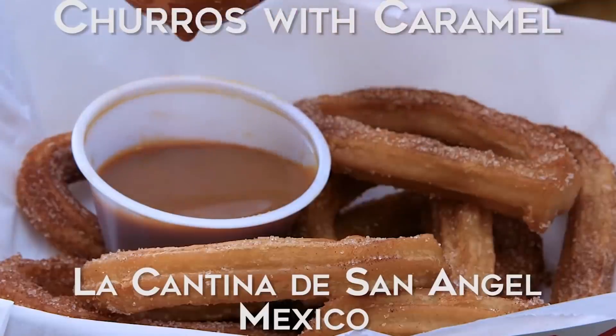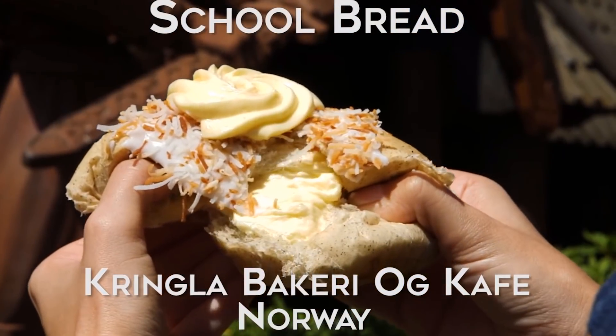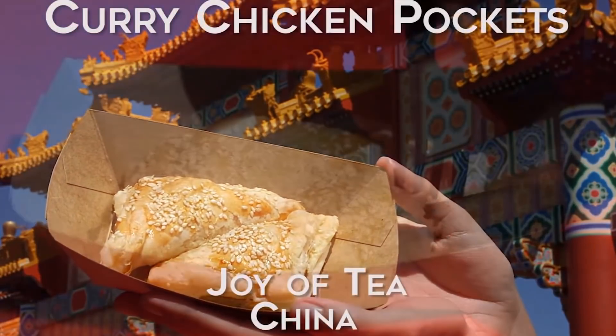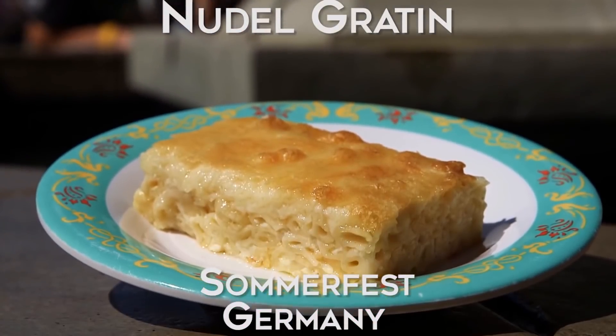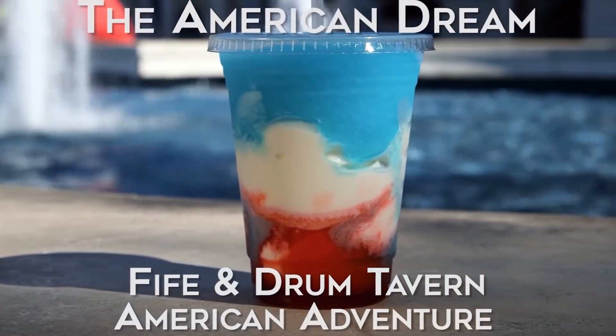Next, I want to talk about food, because the lines for food can actually be some of the longest of the day. Earlier I said eat off-hours like 4pm, but even then the lines can be long, so if there's a mobile food ordering app, definitely go for that. Every Six Flags park has a mobile food ordering app for most of their restaurants, so if it's there, take advantage of it.